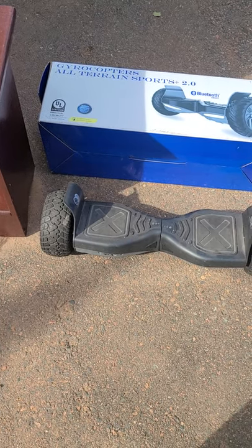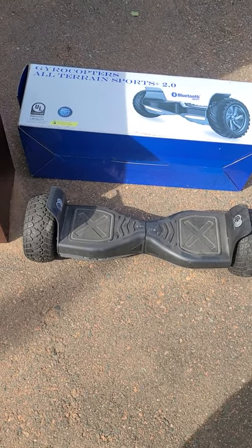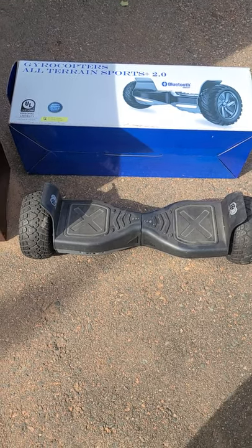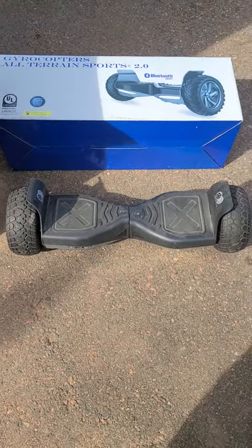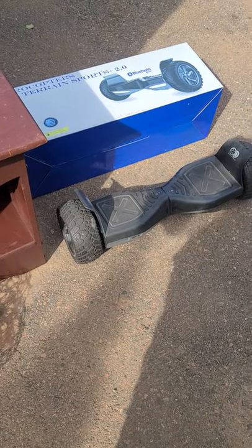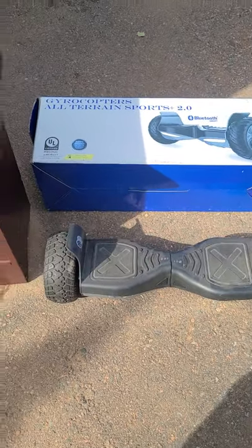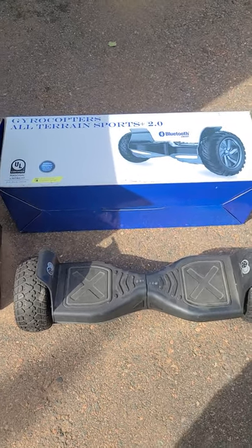And this thing is called a gyrocopter all-terrain sports — a hoverboard basically. It doesn't have a charge cable so I've got to look into one of those. It's used, so you don't know if the battery's any good, but it was only ten dollars so I couldn't walk away without it. What interested me over a regular hoverboard is that this is the all-terrain version with bigger tires for off-road. If I can get it working it'd be fun, and it might also have resale value if we don't have a use for it.